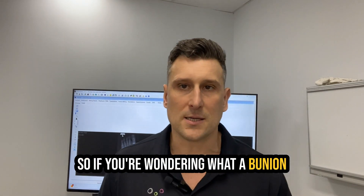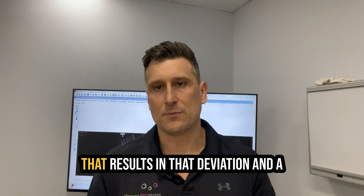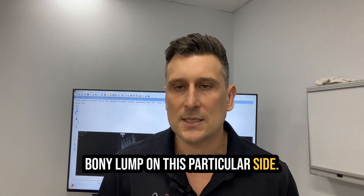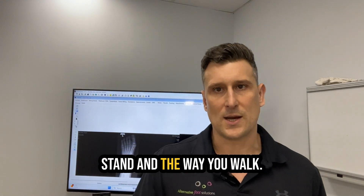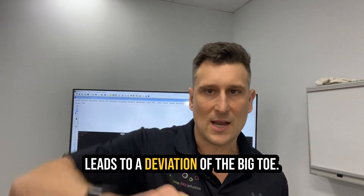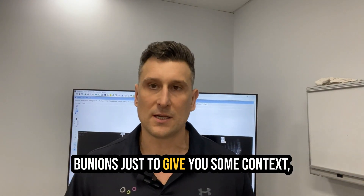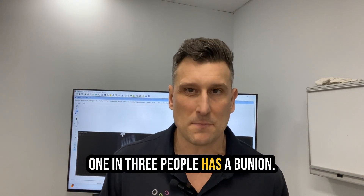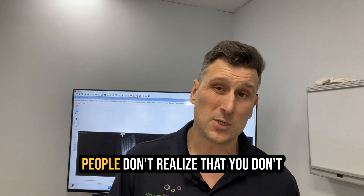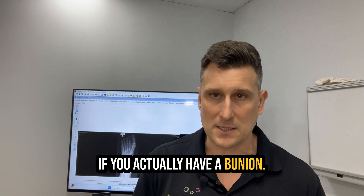If you're wondering what a bunion is, a bunion is primarily a level of deviation through your big toe that results in that deviation and the bony lump on this particular side. The reason you get a bunion is because of the way you stand and the way you walk, and that results in compensation that leads to a deviation of the big toe. In fact, 1 in 3 people has a bunion. It's an incredibly common issue, and most people don't realize that you don't need to consider surgical intervention if you actually have a bunion.